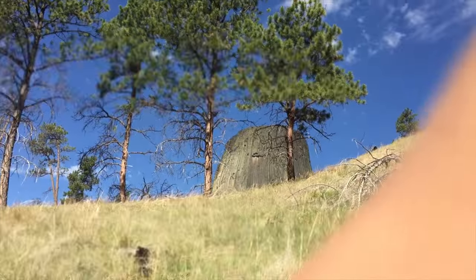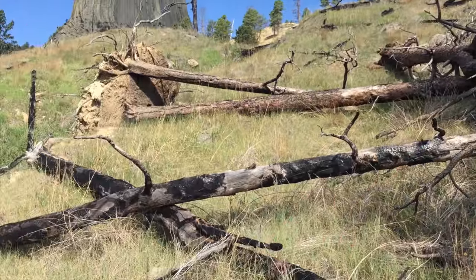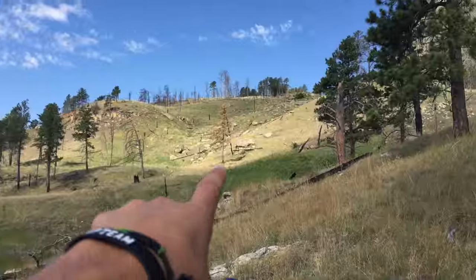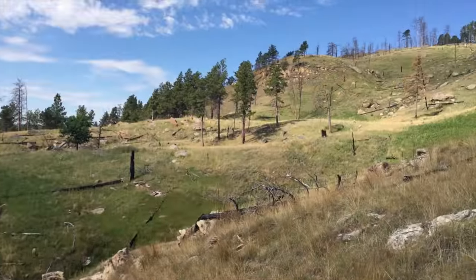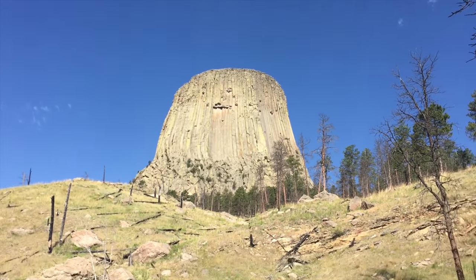Mount Rushmore is the big mountain in the United States where all the presidents' heads are. Fun fact about Devil's Tower — I read pretty much the whole Wikipedia page on it — this was the first national monument ever declared in the United States. It's kind of hard vlogging while walking up a steep hill. It looks like there was a fire here — this grass is so dry. I can see where there was a fire all the way down through here, but it's already growing back.